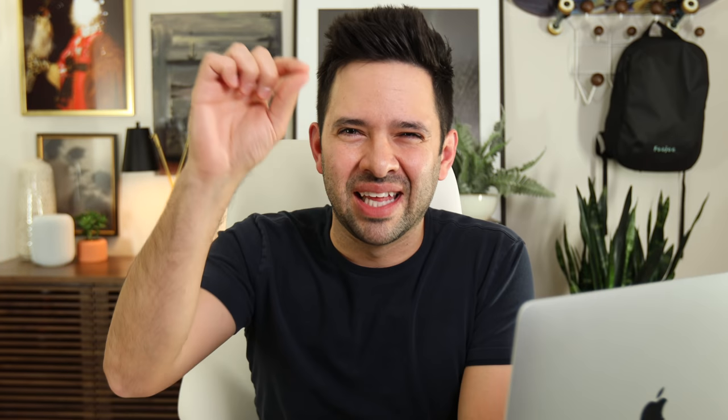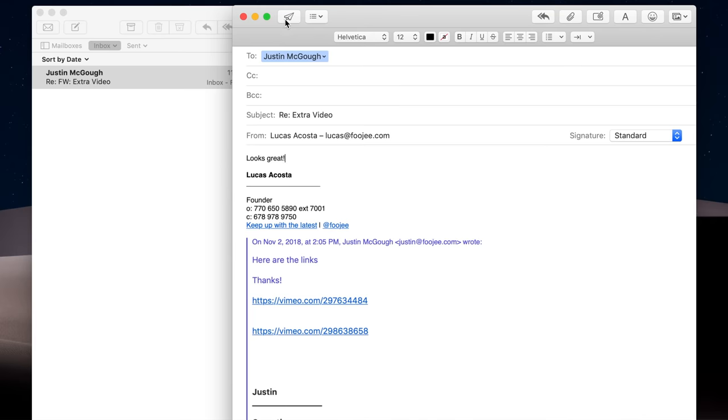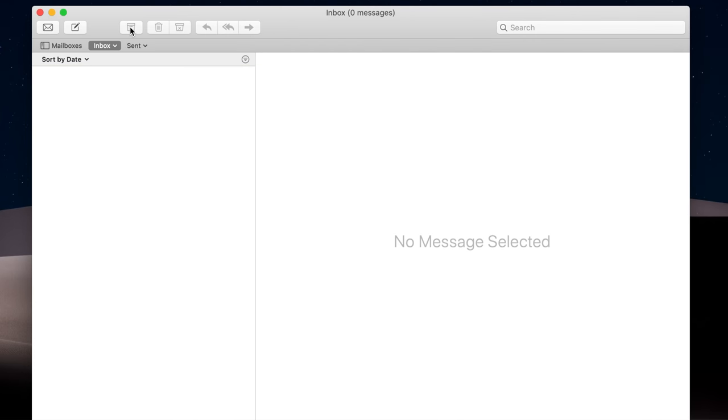My method of getting to Inbox Zero involves no organizing of folders — well, it involves one folder, and that's the archive folder. I ain't got time to sort emails into different category folders. So instead of using folders to categorize emails, I just archive everything. Once I've replied to the email, archive it. Once I've seen it, archive it. Once I've scheduled it out using my to-do app, archive it. And when I archive it, that's what I mean by processing it.